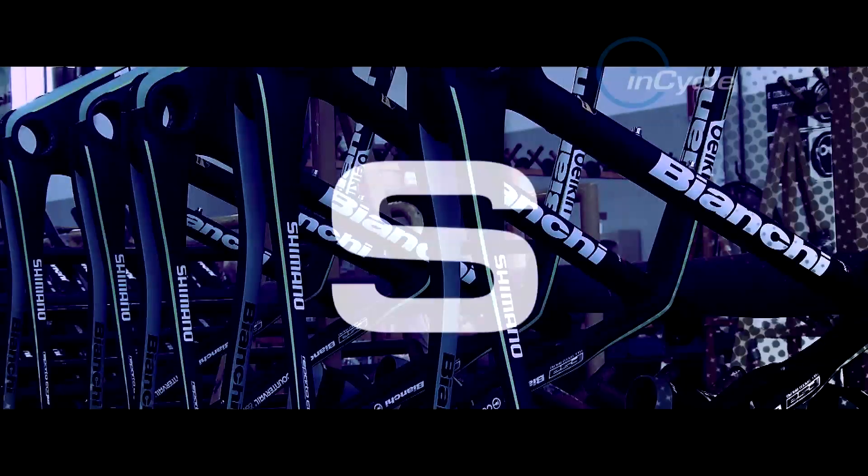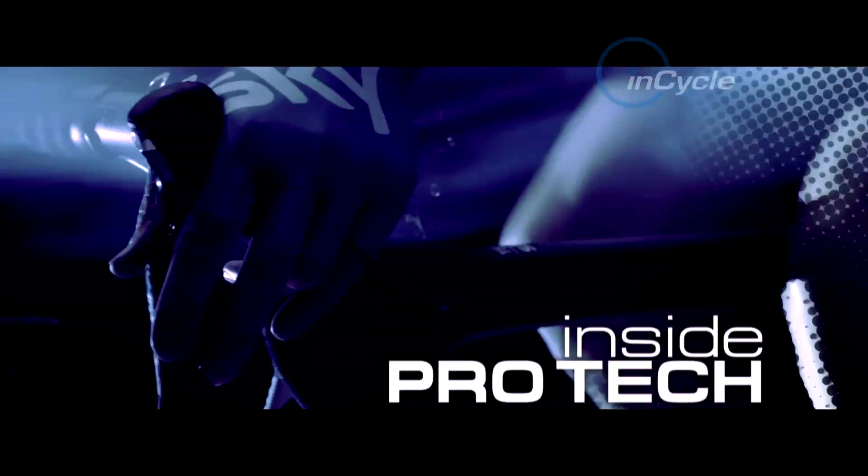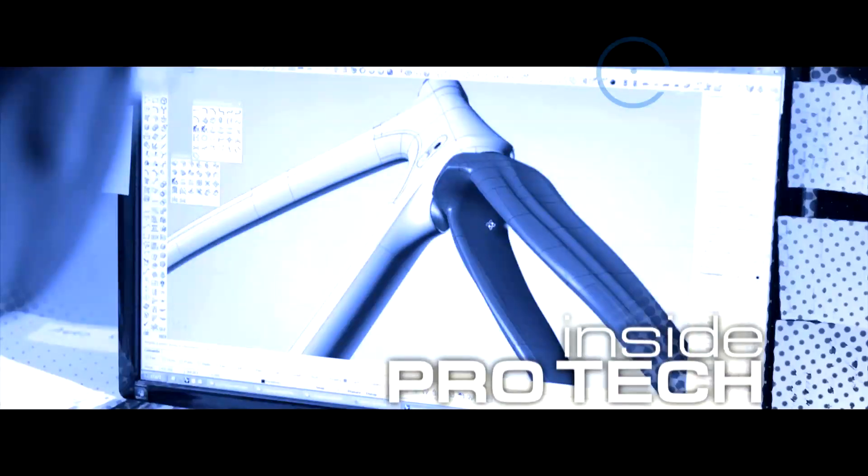Continuing our look into technology and professional cycling, from the aero to the carbon, we turn our focus to the new Specialized Tarmac.